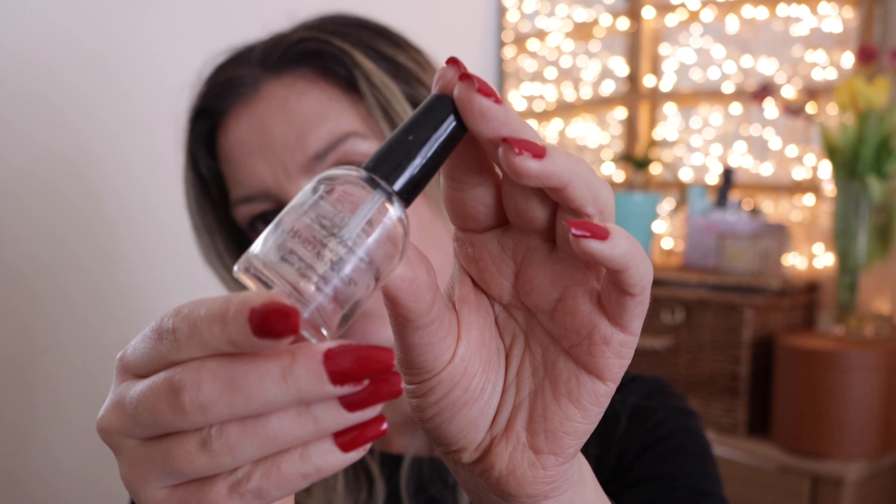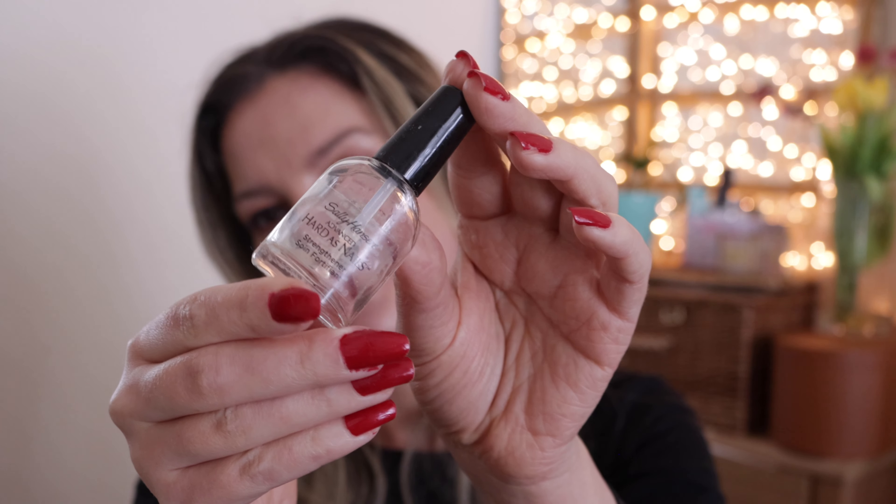Sally Hansen Advanced Hard As Nails Strengthener — full size, 13ml. I used it as a base under nail polish that would stain my nails. It was okay — it didn't really prevent my nails from being stained, though it might have helped a little. Would I repurchase it? No. It was a really old nail polish and I'm quite glad I managed to use it up.